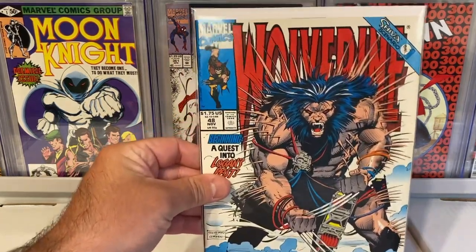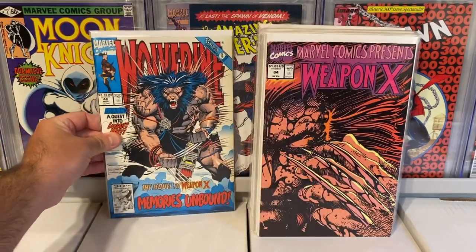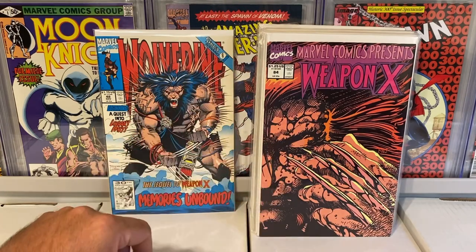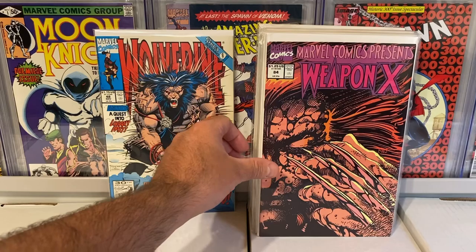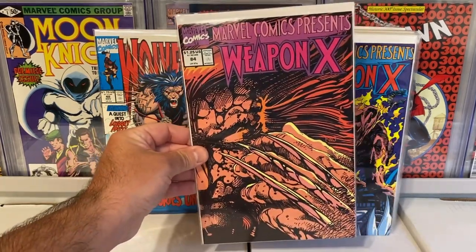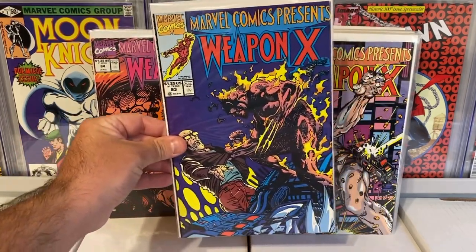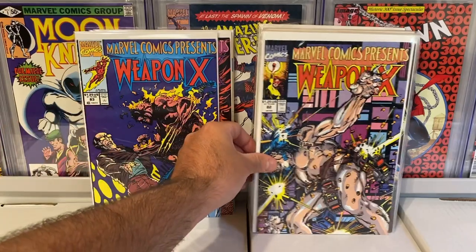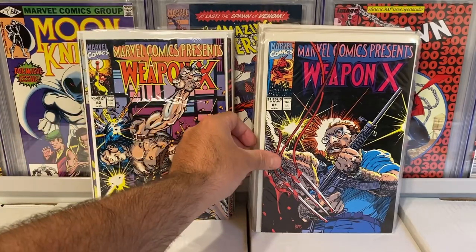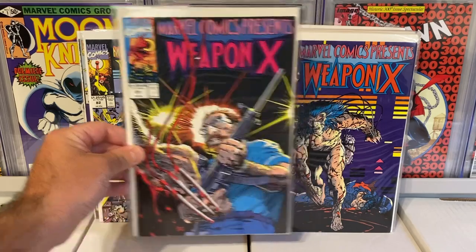First book here is Wolverine #48. Not a key, nothing special, but still a really cool cover. And then the rest of the books are the Marvel Comics Presents Weapon X run — great story, great books. It's basically the whole set. So I have issue 84, really awesome cover — always liked that one. Issue 83. Issue 82, also another awesome cover. You just gotta love this Wolverine story.